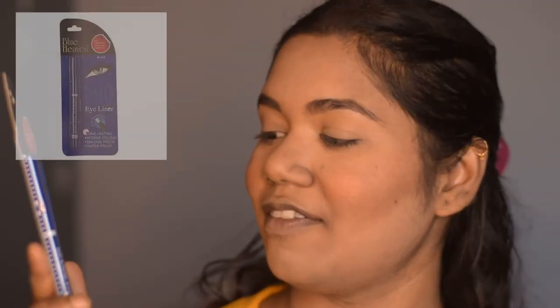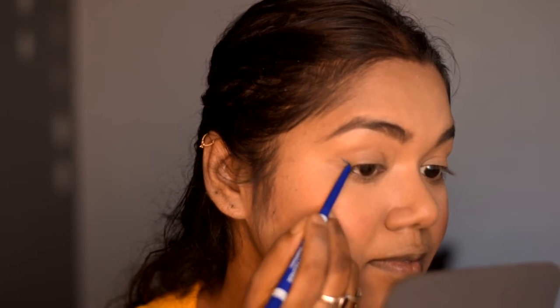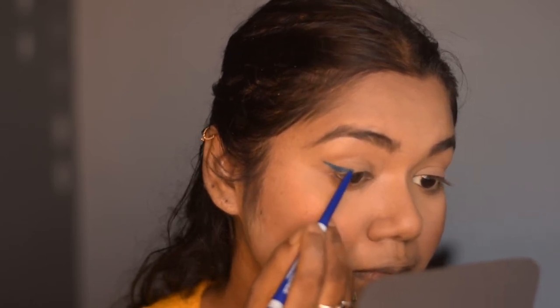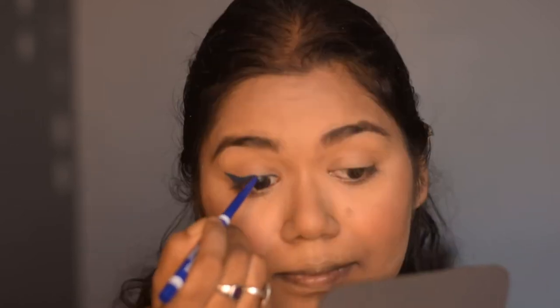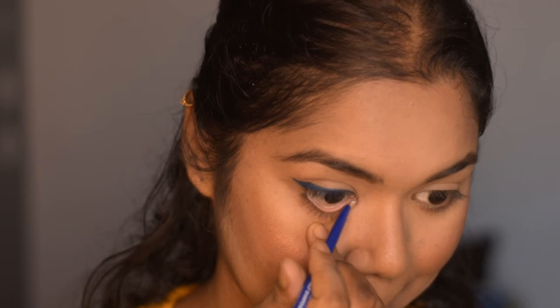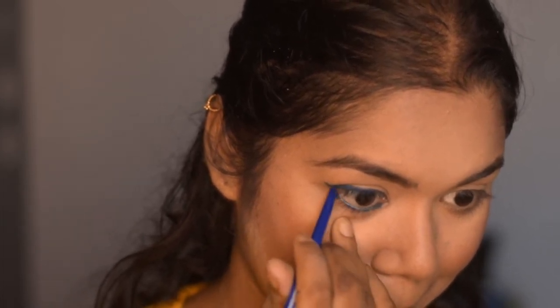For kajal I'm using the Blue Heaven Soft Kajal Eyeliner in the shade Blue.